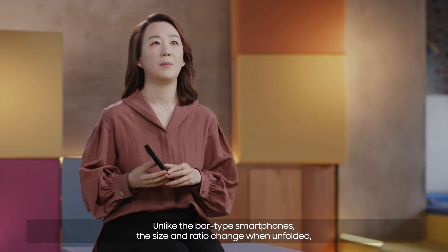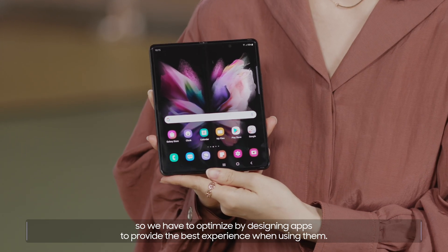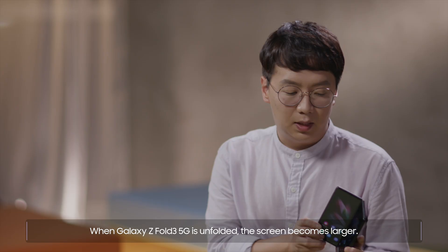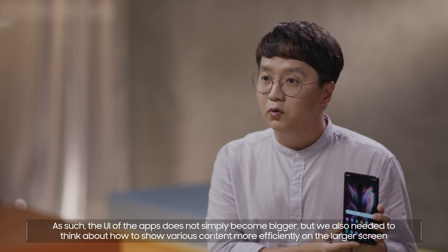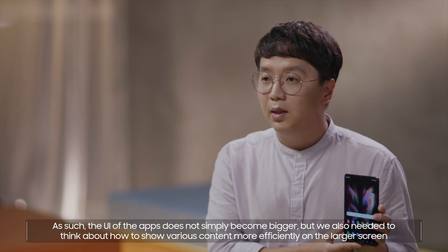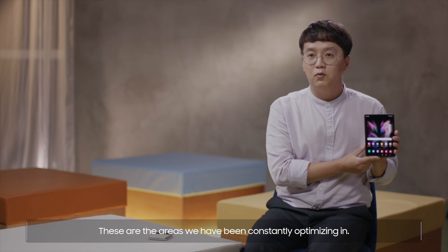Unlike bar-type smartphones, the size and ratio change when unfolded. So we have to optimize by designing apps to provide the best experience when using them. When Galaxy Z Fold3 5G is unfolded, the screen becomes larger. As such, the UI of the apps does not simply become bigger, but we also needed to think about how to show various content more efficiently on the larger screen, and how to make the best use of the screen. These are the areas we have been constantly optimizing in.